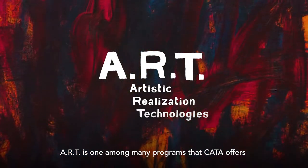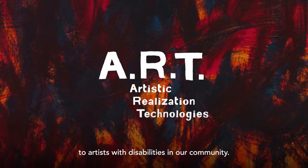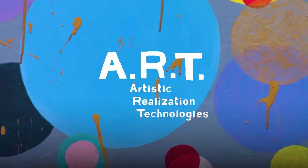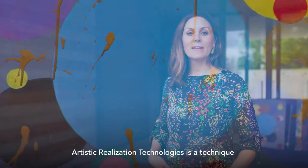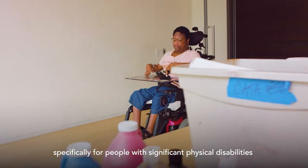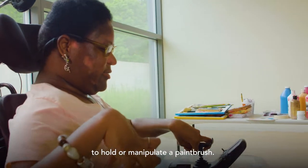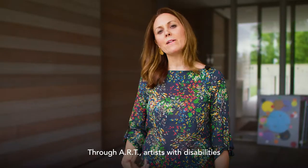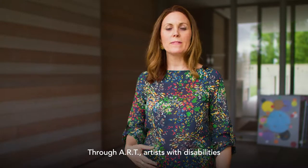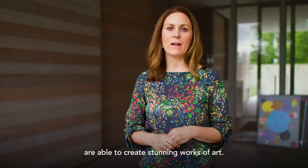ART is one among many programs that CATA offers to artists with disabilities in our community. Artistic Realization Technologies is a technique developed by artist Tim Leffens, specifically for people with significant physical disabilities who are not able to use their hands to hold or manipulate a paintbrush. Through ART, artists with disabilities are able to create stunning works of art.